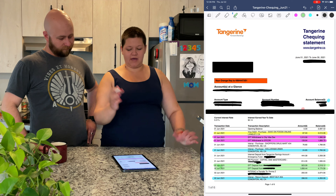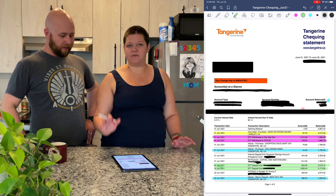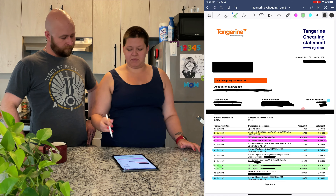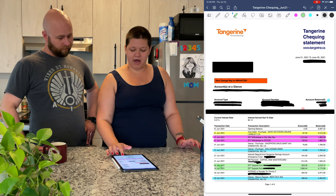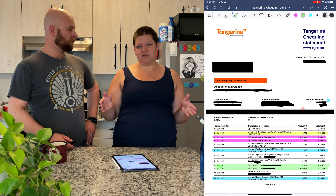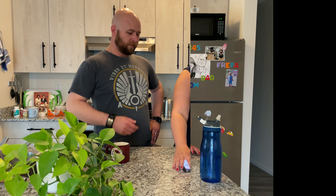Once you have everything highlighted across all your accounts — whatever categories you want across debit cards, credit cards, anything you spend money on — then you go through and start tallying up how much you spent in each category. Take all the pink ones if that was your bills, total them up, divide by three months. Take all your fun money, total it up, divide by three months.